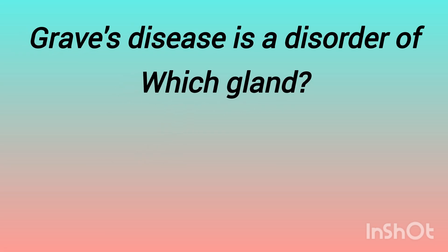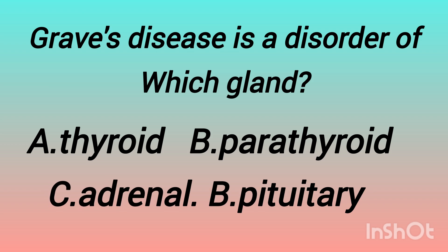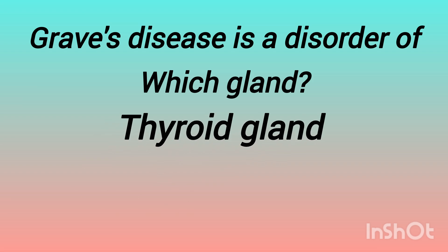The next question is: Graves' disease is a disorder of which gland? The options are: thyroid gland, parathyroid gland, adrenal gland, pituitary gland. Can you guess which gland it is? The answer is thyroid gland. It is due to excess hyperthyroidism, which causes Graves' disease.